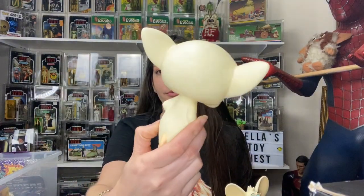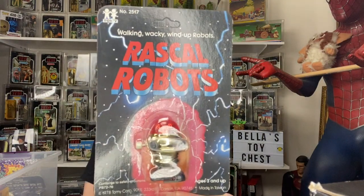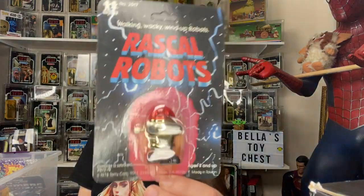And then I got this really cool Rascal Robots — unpunched. There's nothing on the back, so just let me look at that.